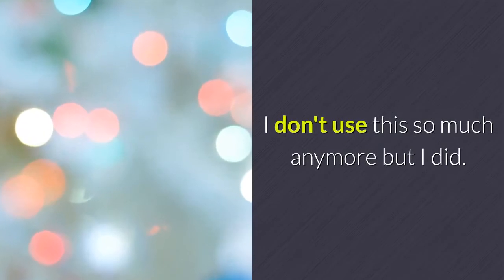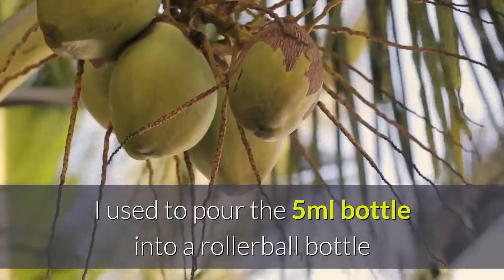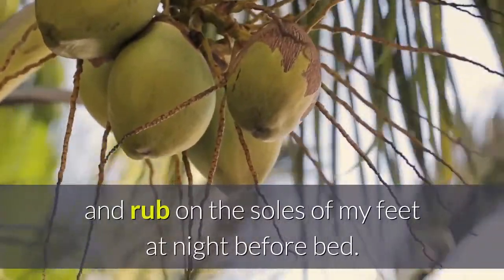Roman Chamomile. I don't use this so much anymore but I did. I used to pour the 5ml bottle into a roller ball bottle and top with fractionated coconut oil and rub on the soles of my feet at night before bed.